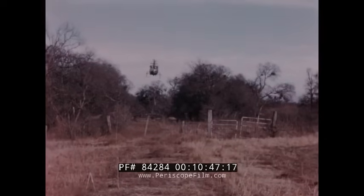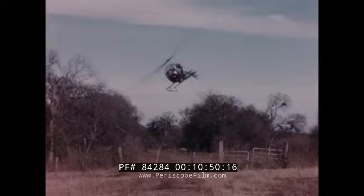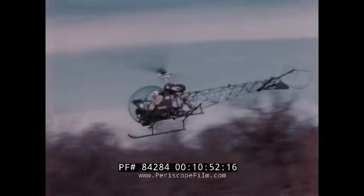The nap of the earth plus the army dozen are keys to concealment, surprise, and survival.